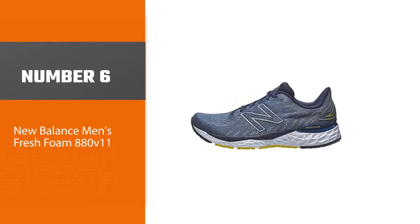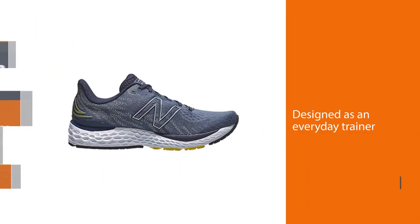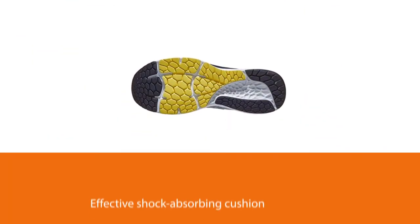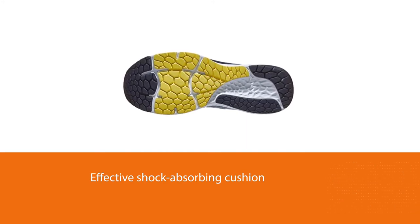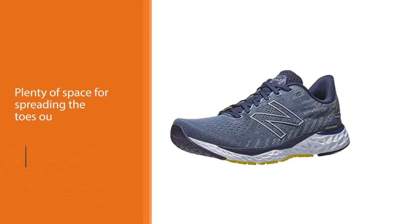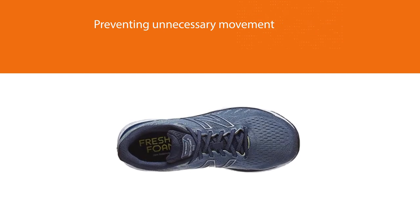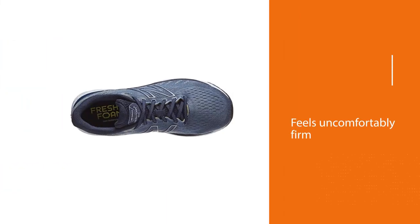Number 6: New Balance Men's Fresh Foam 880 V11. New Balance's 880 V11 is designed as an everyday trainer with great cushioning and fit. A fresh foam midsole with a 32mm stack height at the heel and 22mm in the forefoot offers effective shock-absorbing cushion with every foot strike, but it's not too soft to be responsive, with good energy return on the heel-to-toe transition. A lightweight, ventilated seamless mesh upper with large perforations keeps the feet cool in any weather. The wide toe box has plenty of space for spreading the toes, and a molded heel counter locks the foot down, preventing unnecessary movement, although some may find it uncomfortably firm.